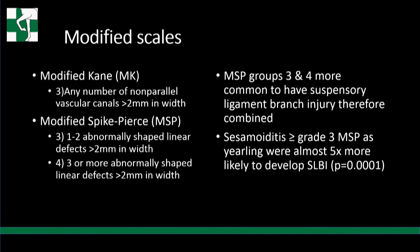Jonathan McClellan published in EVJ in 2014, asking whether radiographic signs of sesamoiditis in yearlings predispose them to suspensory ligament branch injury. He modified both Kane's scale and mine to better describe abnormal canals. His analysis showed that horses with sesamoiditis grade three or greater — the enlarged canal groups — were almost five times more likely to develop suspensory branch injury, which is why we consider sesamoid findings so significant.